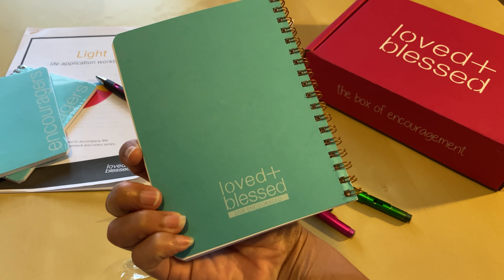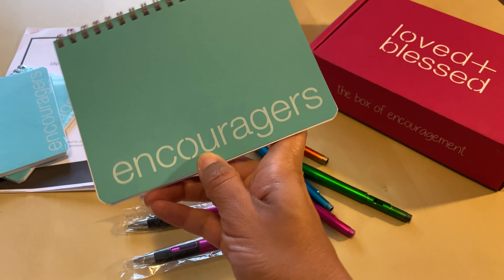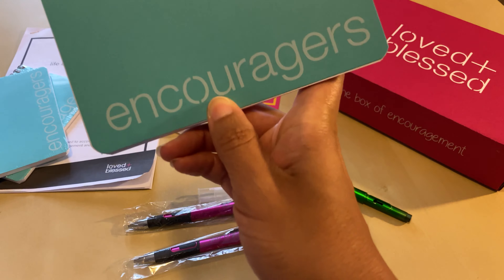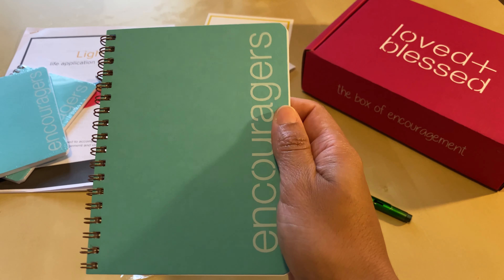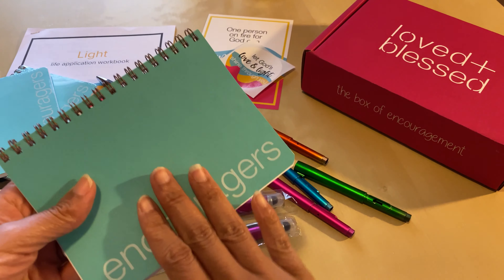Loved and Blessed is all about living life encouraged. It's not just about when you need encouragement in the moment, but it's actually about proactively encouraging yourself so that when you get to those tough seasons, you're already ready and prepared for that spiritual warfare that happens. So this is our encouragers notebook.